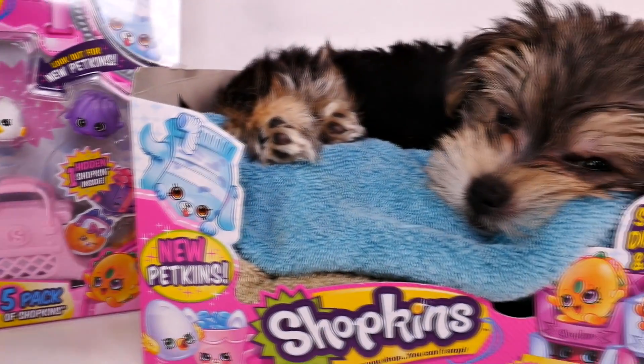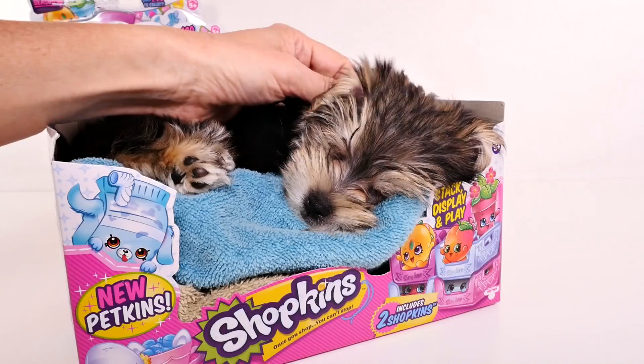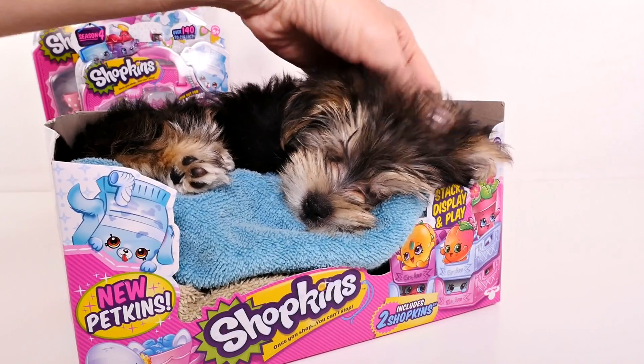Hey guys, welcome back to DCTC. This is Amy Jo, and I'm here with Zoomy, and we are going to open some season four Shopkins today.